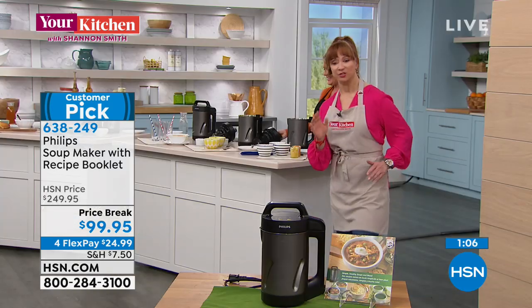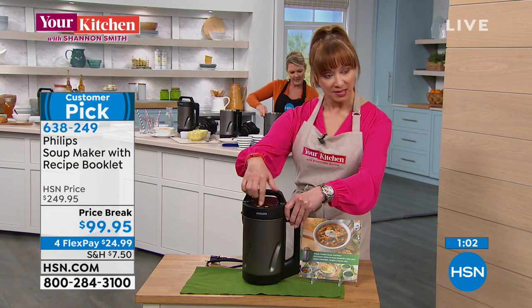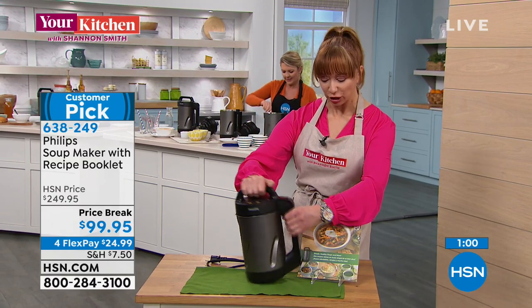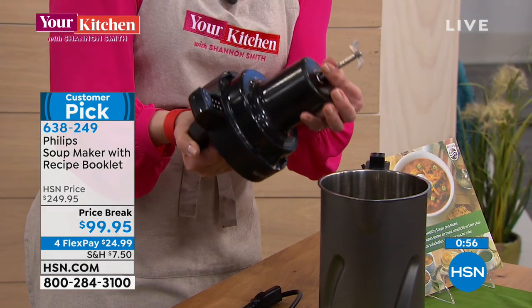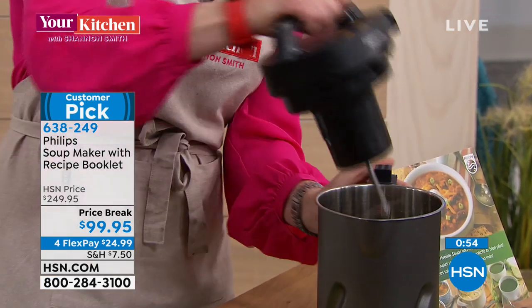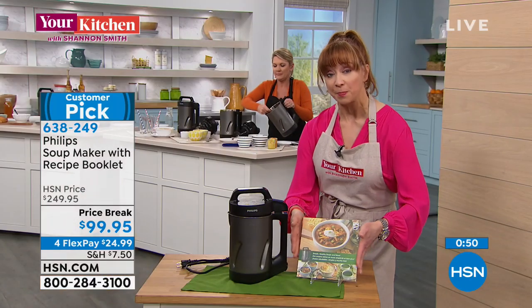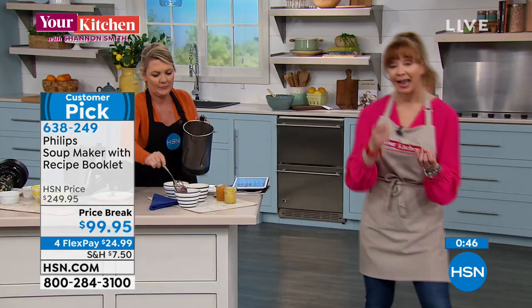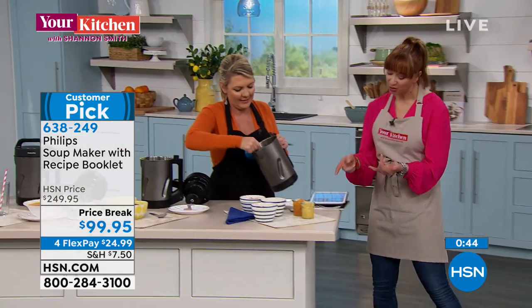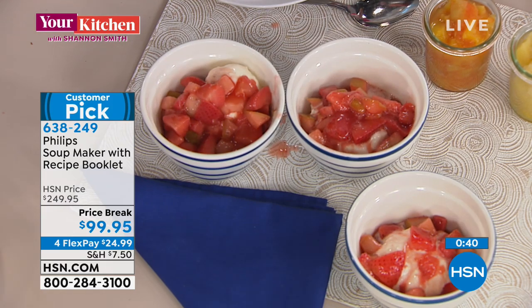It is $150 off. To recap: the separate carafe, the buttons on top, you lock and load. There's the blending attachment on the interior, a detachable cord, and the full recipe book that comes with it. We've been doing a lot of hot foods but you can also do salsas, gazpachos, or crush ice — love those Facebook questions.